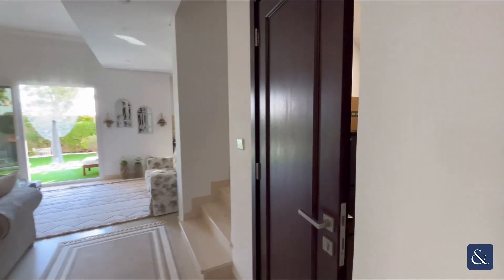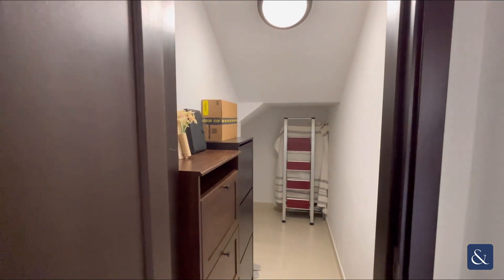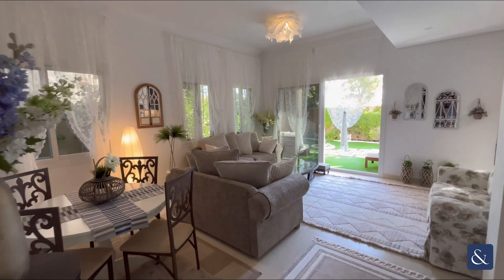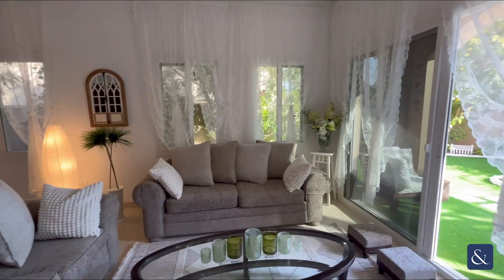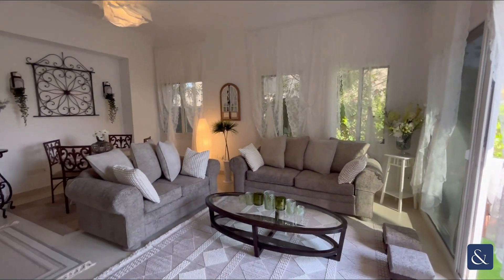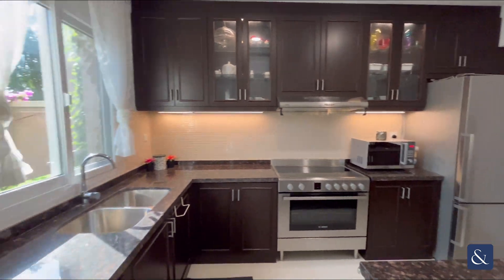Off the hallway we've got ample storage which goes all the way under the stairs, as you can see. We then have the dining and living room area. The property does come fully furnished and it's been furnished to a high standard. All appliances are included in the kitchen.